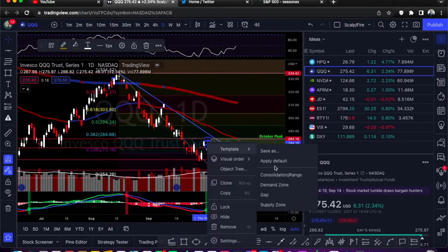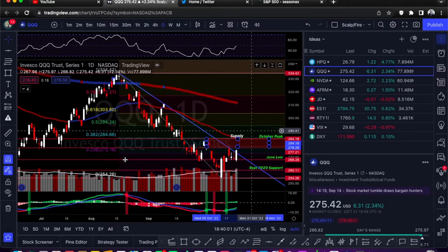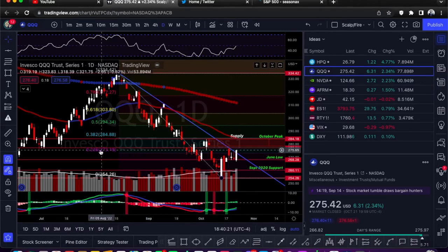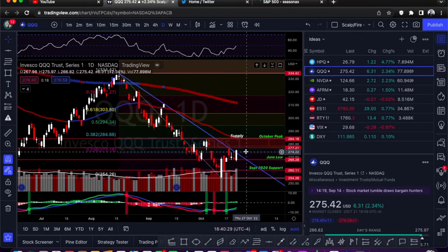You need to be careful at this supply zone. The October peak matches directly with the 38.2% Fibonacci level, meaning it's retraced 38.2% of its move from the high down to the low — that's all Fibonacci retracements are, just measuring percentage retraced. For QQQ, looking at calls, preferably on a 277.21 breakout for confirmation, but you'd be trading inside supply which is very risky.